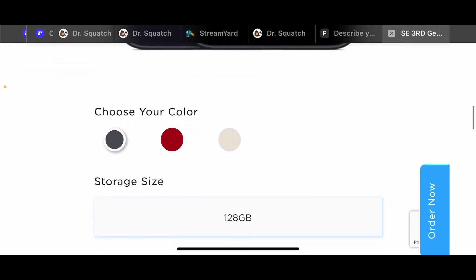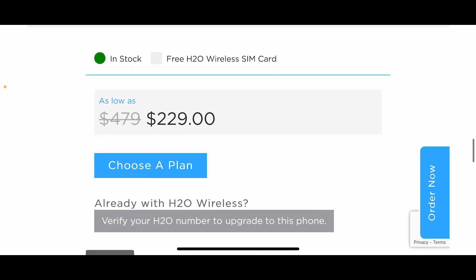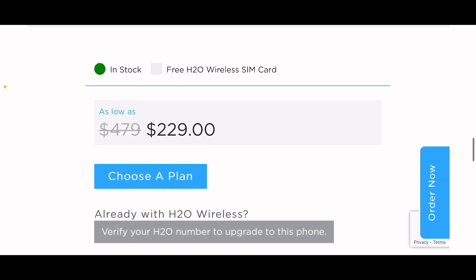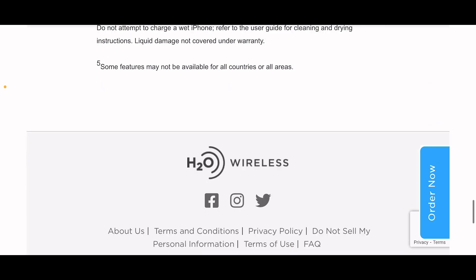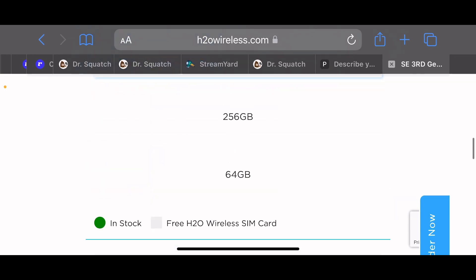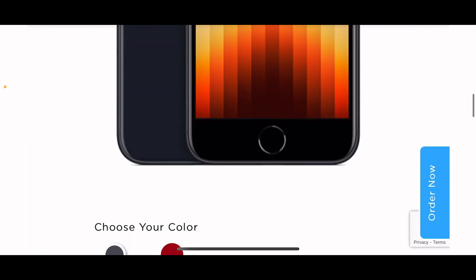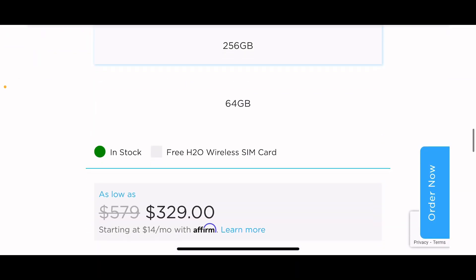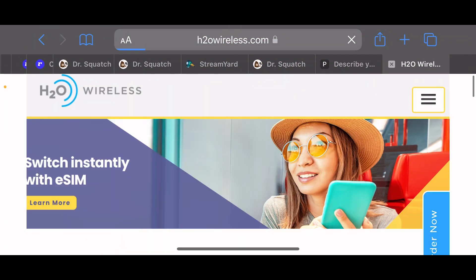$229 for the 128GB iPhone SE, third generation — that's cheap, not cheaper than Metro but it's cheap. 256GB would be $329, so I'm guessing 64GB would be $429 — that's just a given, no need to look through that.